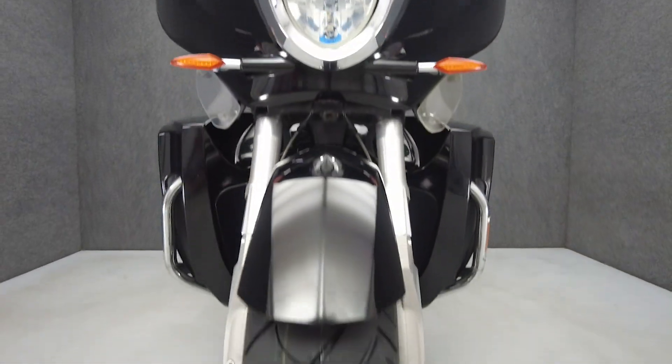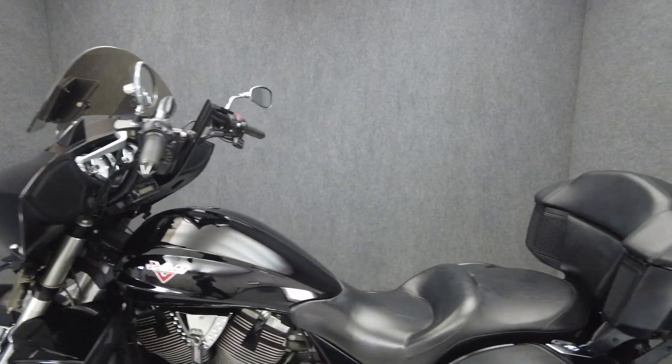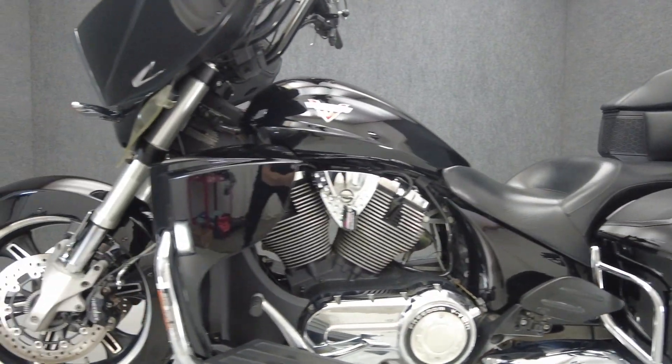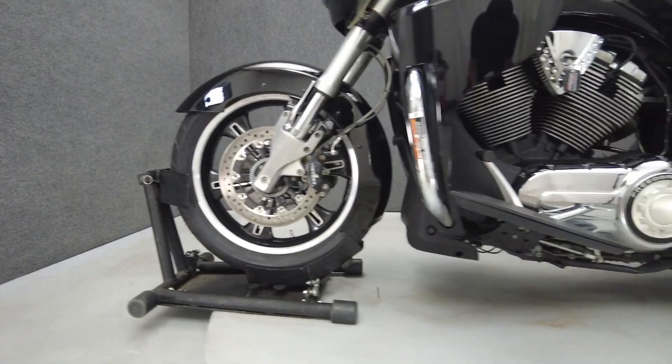Distinct futuristic style and long-distance comfort help the Cross Country stand out in the Touring Class. Powered by a 106-cubic-inch V-twin motor, the Cross Country puts 96 horsepower and 106 foot-pounds of torque through a six-speed transmission. It weighs in at 845 pounds and has a 26.3-inch seat height.